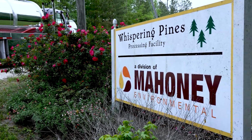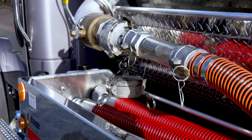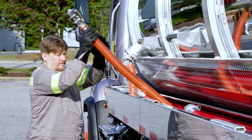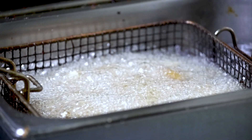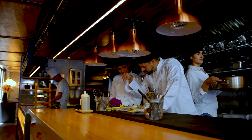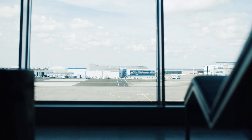In the US, Mahoney Environmental, a Neste company, has been collecting and recycling used cooking oil for 70 years. Today, they collect used cooking oil from 55,000 restaurants, stadiums, hotels, schools and airports in the US and deliver it for Neste's use in refining its renewable products.